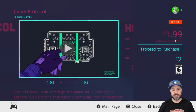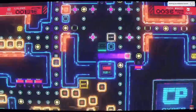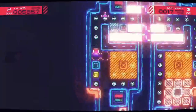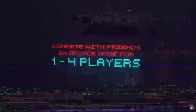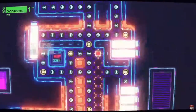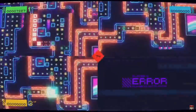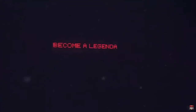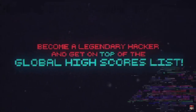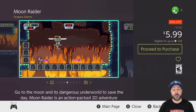Next we have Cyber Protocol at 80% off for only $1.99. This is a cyberpunk-themed arcade puzzle game — easy to pick up but the later levels become incredibly challenging. To accompany the great puzzle gameplay you have amazing soundtracks and really great visuals. For only two dollars, if you enjoy puzzle games this is a definite steal this week.